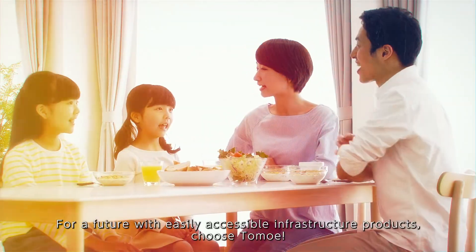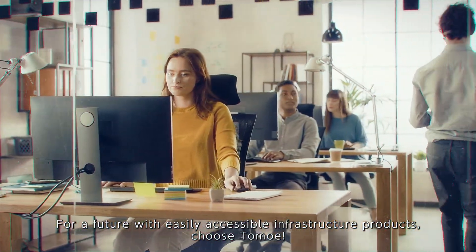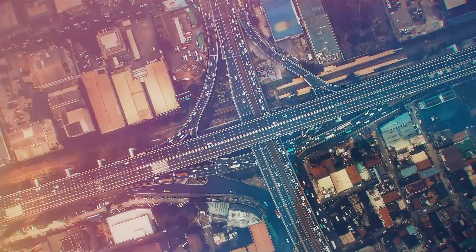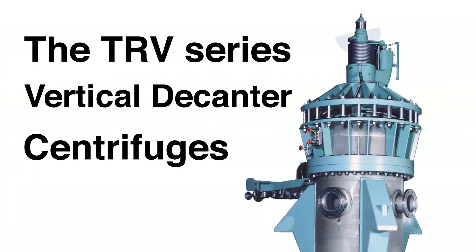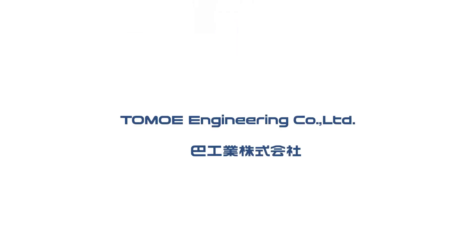For a future with easily accessible infrastructure products, choose Tomoe. The TRV Series Vertical Decanter Centrifuges. Tomoe Engineering Company Limited.